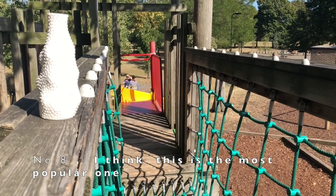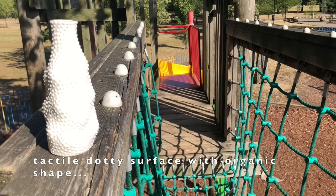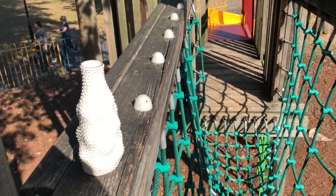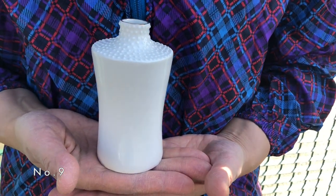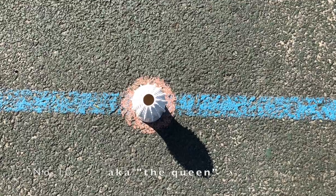Number eight. I think this is the most popular one. Number ten.